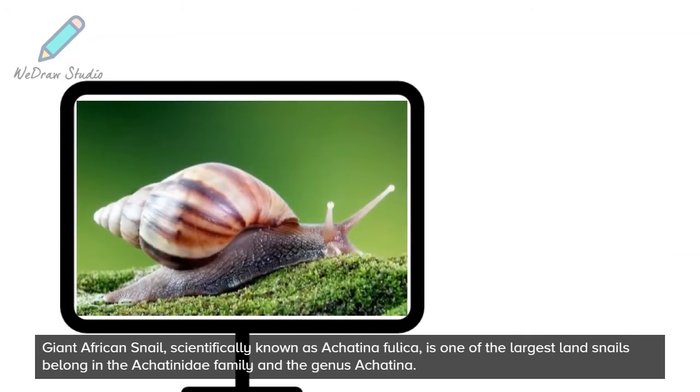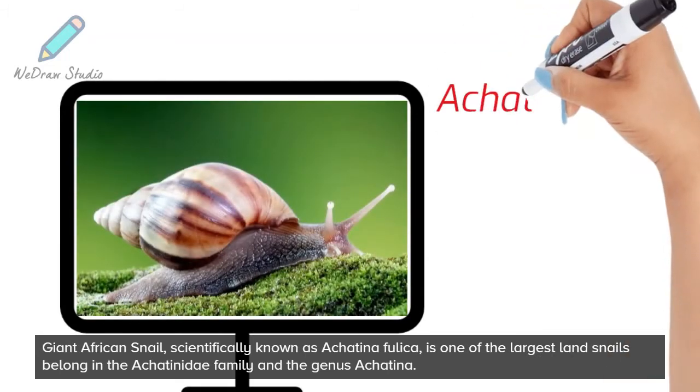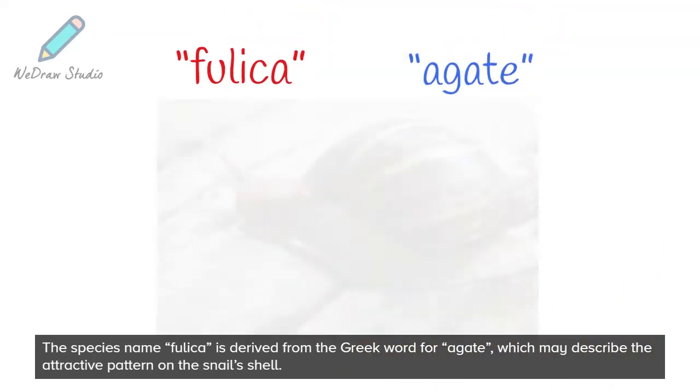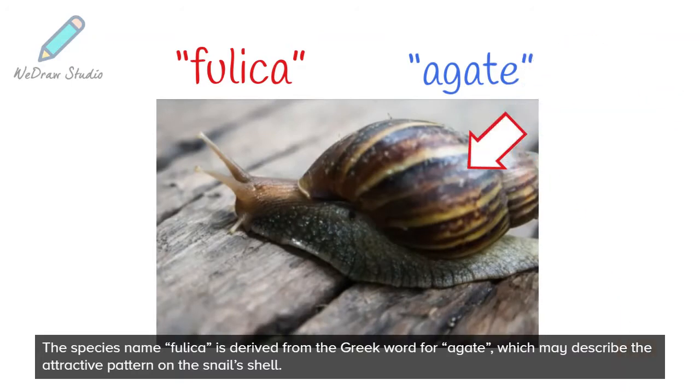Giant African Snail, scientifically known as Achatina fulica, is one of the largest land snails belonging in the Achatina family and the genus Achatina. The species name fulica is derived from the Greek word for agate, which may describe the attractive pattern on the snail's shell.